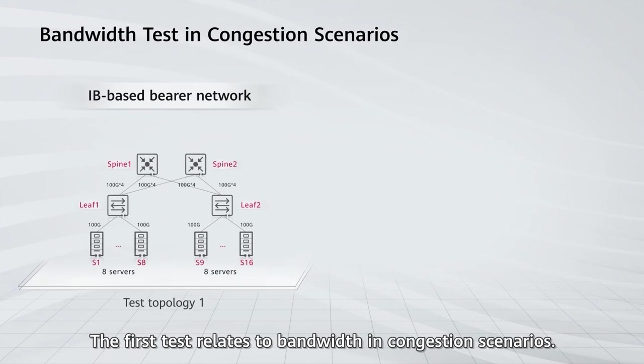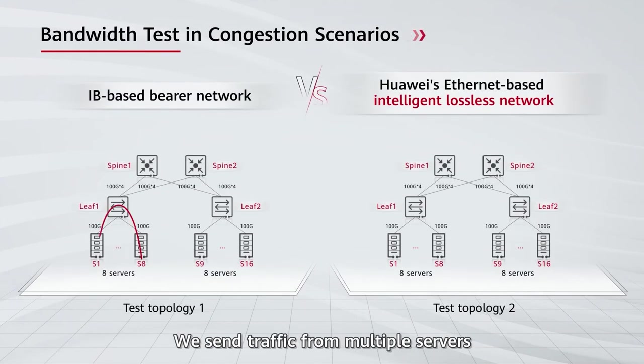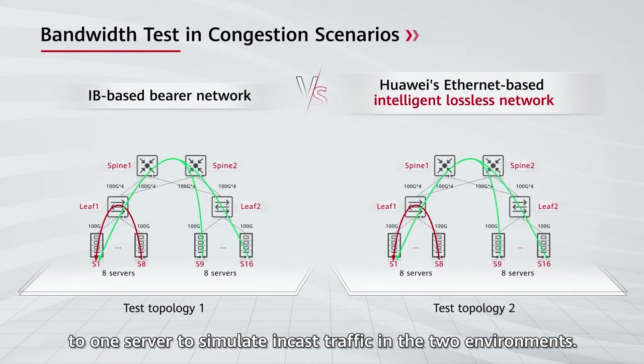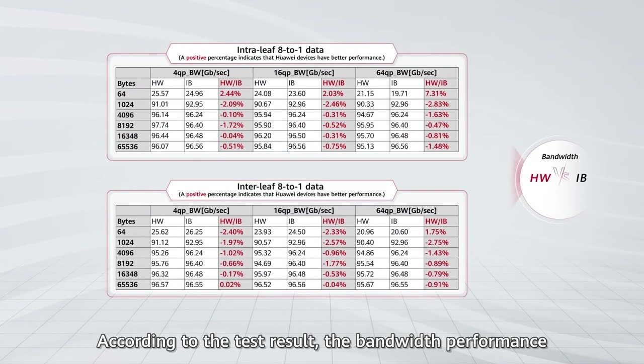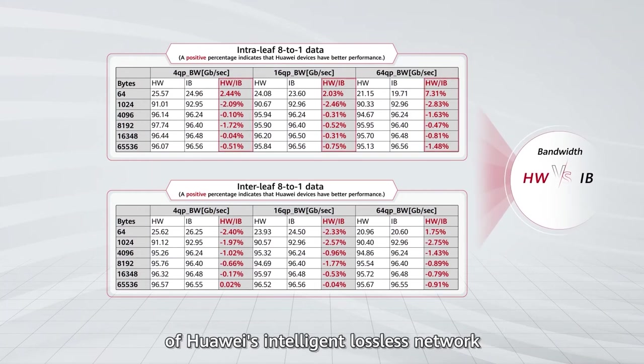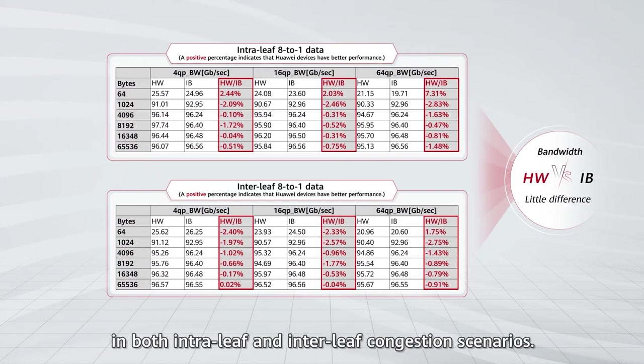The first test relates to bandwidth in congestion scenarios. We send traffic from multiple servers to one server to simulate in-cast traffic in the two environments. According to the test results, the bandwidth performance of Huawei's Intelligent Lossless Network closely matches that of the IB network in both incast and interleave congestion scenarios.